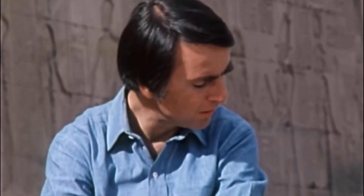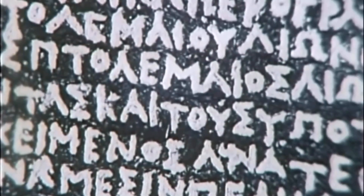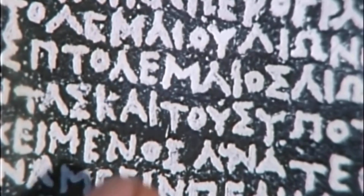Champollion could, of course, read ancient Greek. He was a superb linguist, and discovered that this stone had been inscribed to commemorate the coronation of King Ptolemy V Epiphanes in the spring of the year 196 BC. As we would expect, the Greek text includes many references to King Ptolemy — here, for example, you can see it.